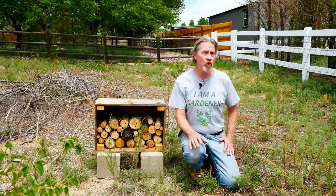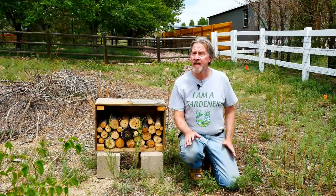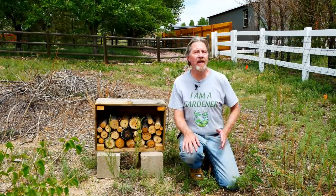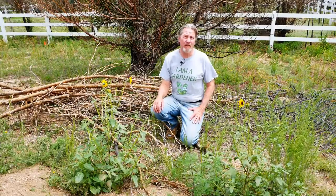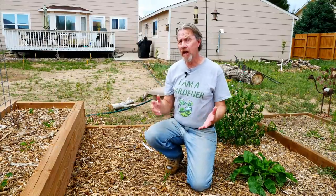To garden for wildlife, give that wildlife a place to raise their young, like this bee house. I've recently seen a lot of interest — some bees are already finding it, and I expect a lot more activity next year. It gives bees a place to lay their eggs and raise their young. Bird houses are also a great idea to build and put in your garden; this one saw a lot of activity earlier in spring. When you get to know the wildlife in your garden, you'll understand their needs and can plant and grow accordingly.